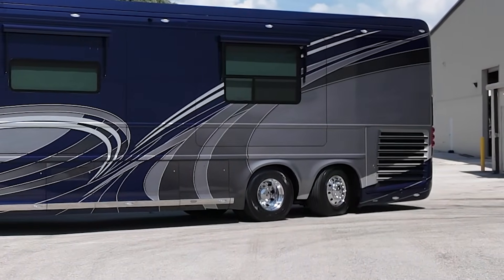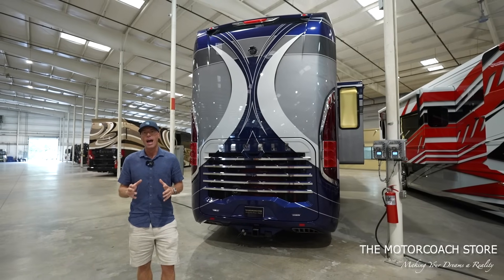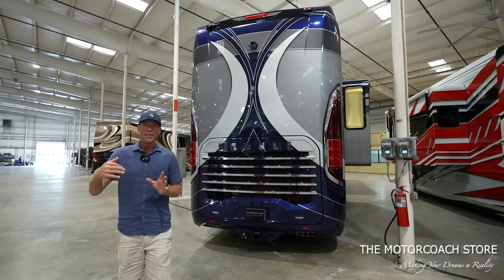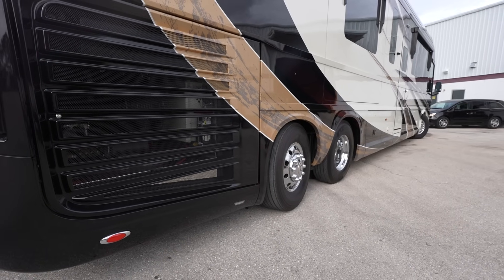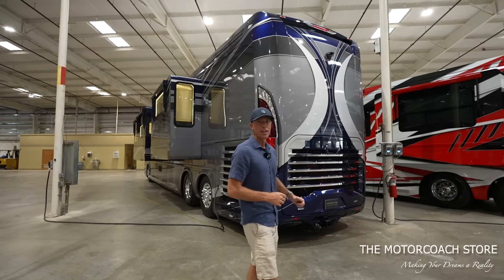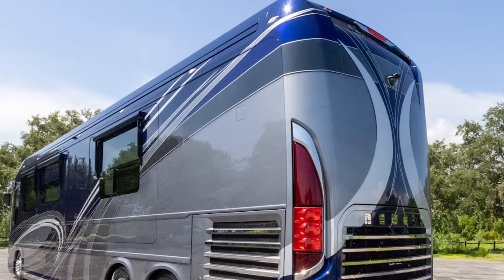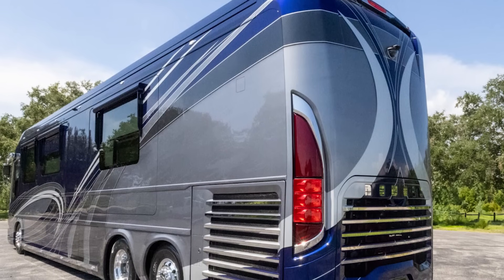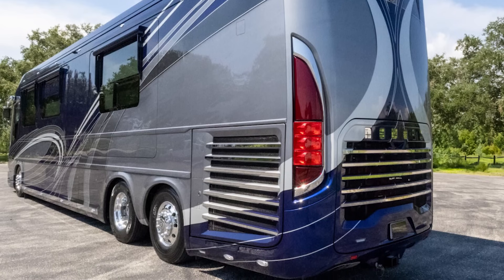This does have the active steer tag axle. Newell Coach is the only Class A luxury motor coach that has an active steer tag axle. A lot of companies will have a passive steer that follows, but on a Newell coach that rear axle is actively steering when you put the coach in reverse. Newell Coach also has the leading towing capacity in the industry with a 25,000-pound towing capacity, so if you're looking to load up your stacker trailer with all the toys, this is the right machine.